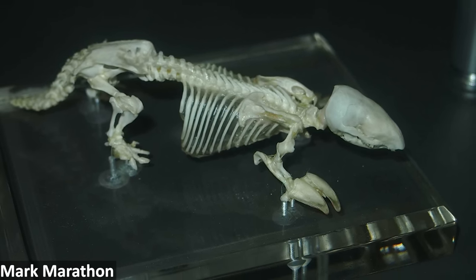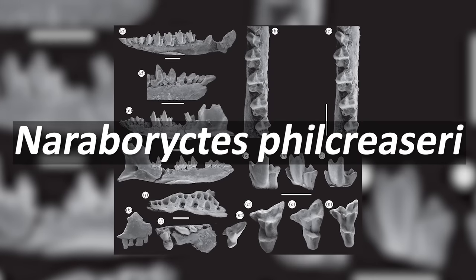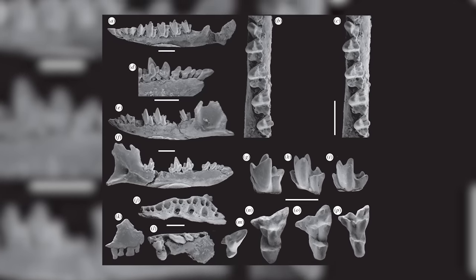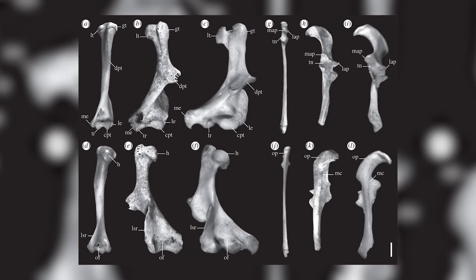Marsupial moles are also unusual compared to the placental moles in that they aren't known to create permanent burrows to live in, instead letting the tunnels they dig collapse behind them. They also differ in possessing fused neck vertebrae, making the head and neck region very strong and rigid, helping the animals as they force their way headfirst through the soil. The fossil record of marsupial moles so far comprises just one species, named in 2010 as Naraboryctes philcreaseri. The fossil material dates back to the early Miocene epoch, just over 20 million years ago, and it's been described as genuinely transitional, displaying an intermediate stage in becoming more specialised and more like the anatomy of modern marsupial moles.